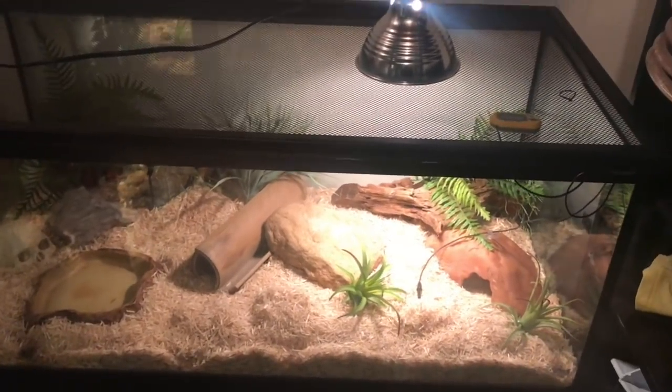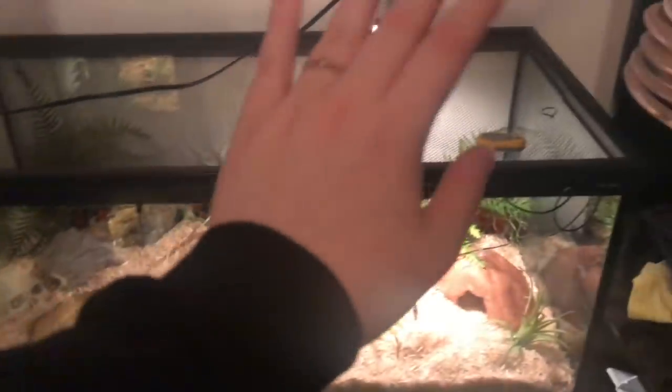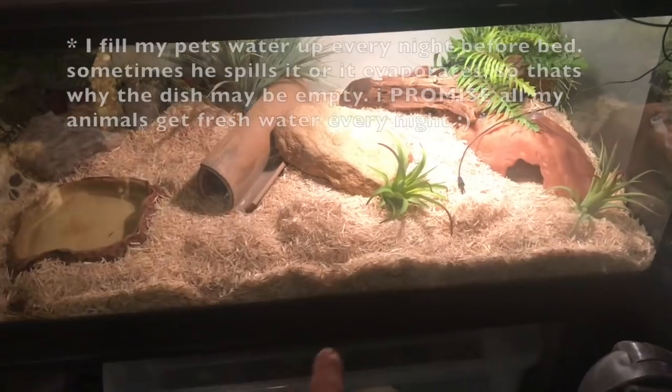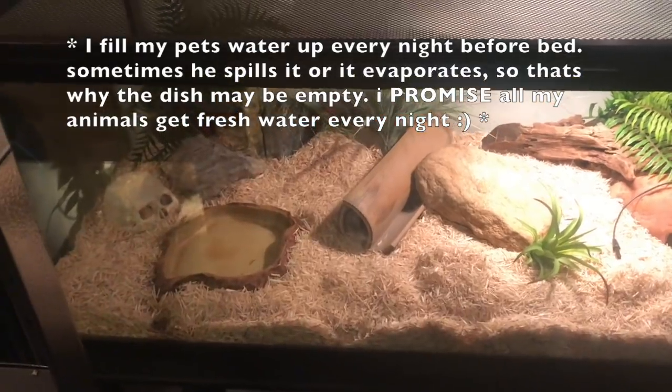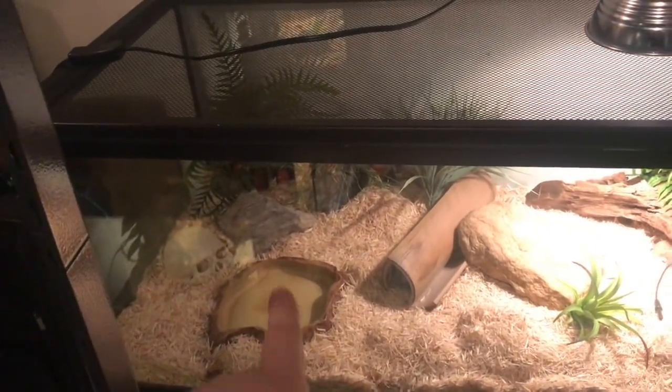This here is my milk snake's cage — a 40 gallon breeder. Over here is the warm side and over there is the cool side, with the heat lamp on the warm side. On his warm side he has a hide, some fake plants, driftwood, a rock, and a little tunnel kind of in the middle. On the cool side he has a water dish, some rocks, and plants. You can see he also likes to burrow — there are some tunnels in the substrate. He has appropriate heat, temperatures, and humidity.